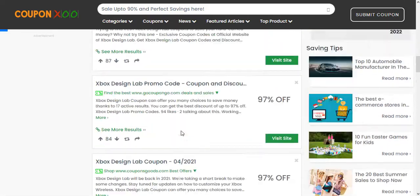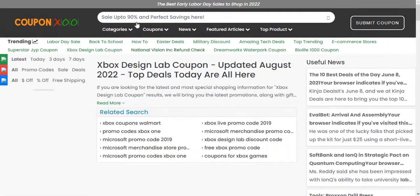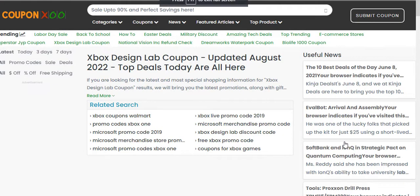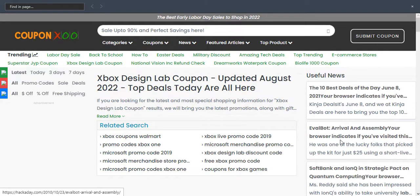This is just a Design Lab issue, right? No issues with standard controllers or elites — just Design Lab. Anything else you can buy on the Microsoft Store still allows you to use your account balance to pay.